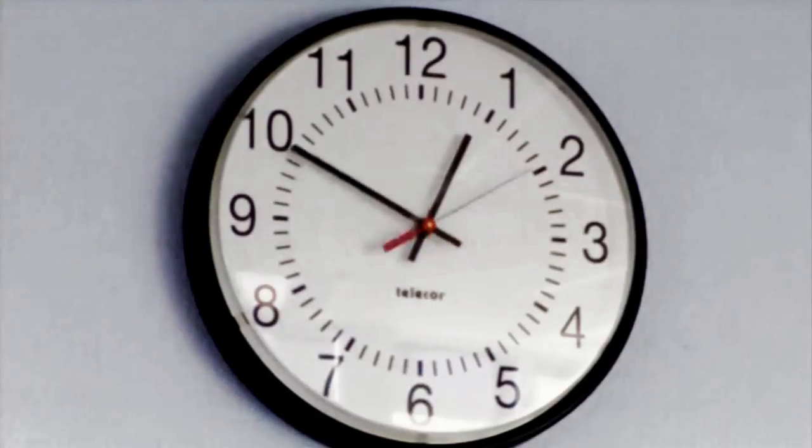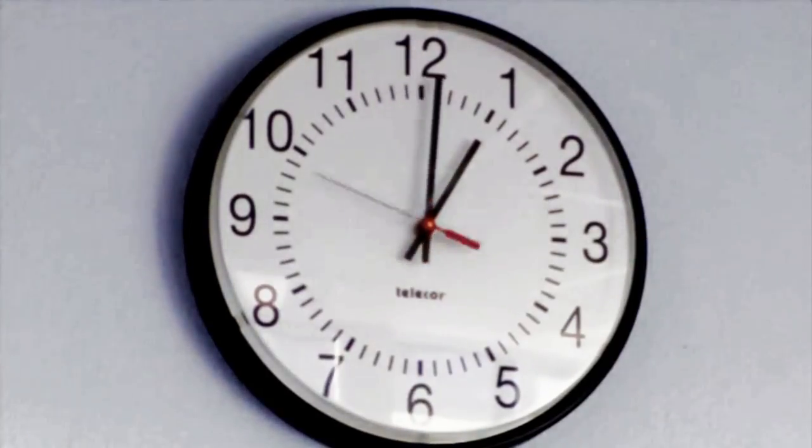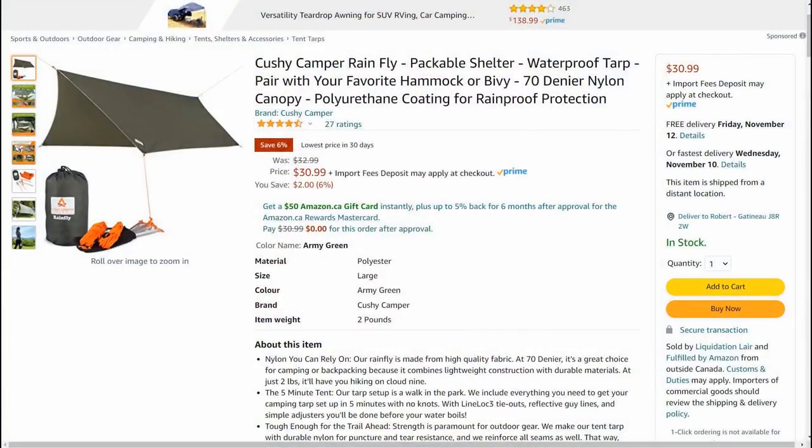Of course, two people can set this up much faster than I can. My wife sewed my red nylon rainfly 30 years ago for my canoe trips, long before these things were easily available.